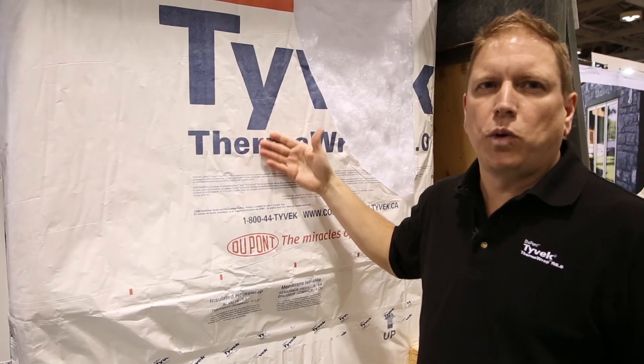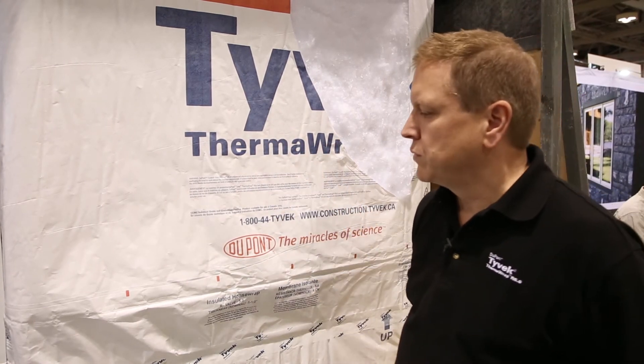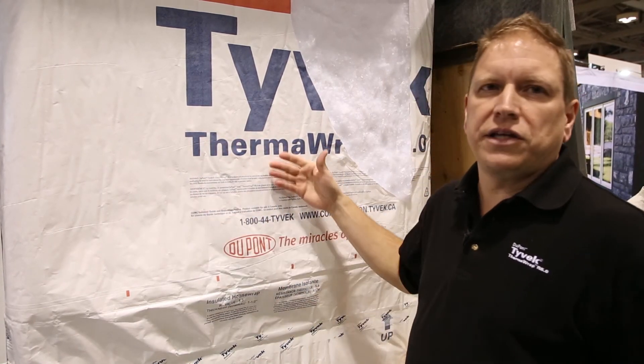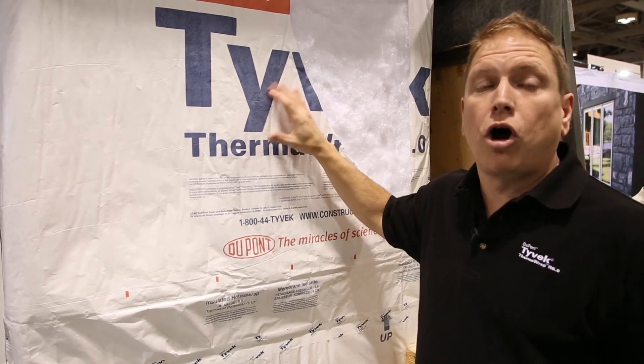A few of the features of our DuPont Tyvek Therm-Wrap R 5.0 is the breathability of this product. It has a 33 perm rating. It allows any incidental moisture that gets behind the product to breathe and escape from the wall cavity. Another thing is that it consists of insulation and an air and water resistive barrier all in one.